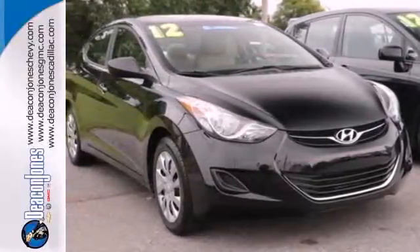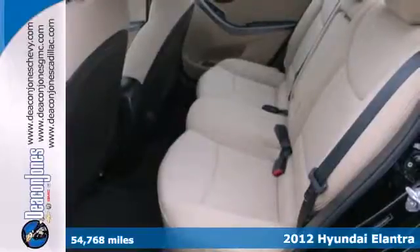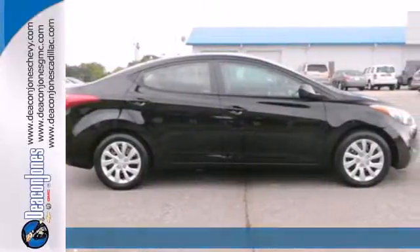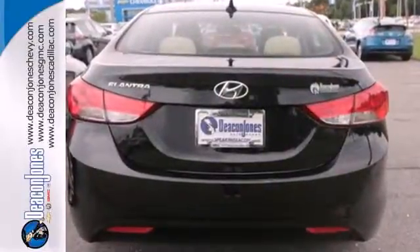It's a 2012 Hyundai Elantra. This sedan's distinctive styling is complemented with a well-designed interior with electronic instrumentation, a CD player, low tire pressure warning, and power windows, locks, and mirrors.